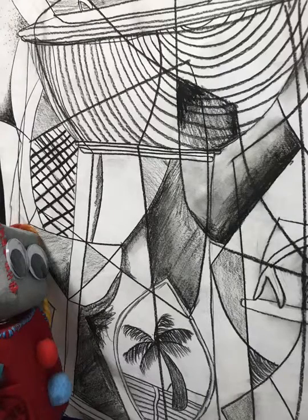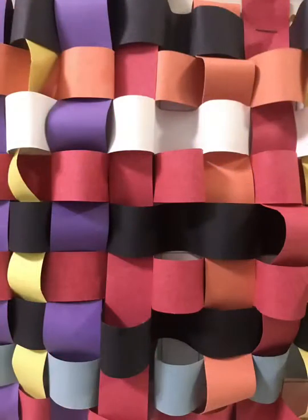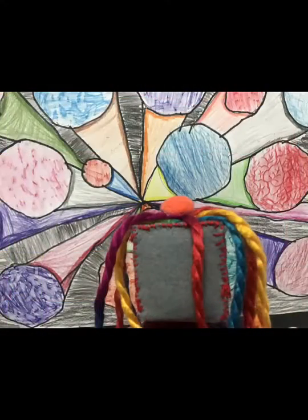Hello, my name is Roberta Robot and I am going to be sharing some art with you. Today we're looking at color. Do you see how beautiful and colorful this is?